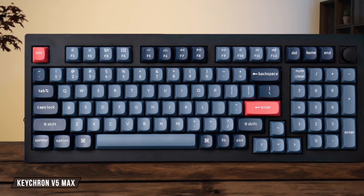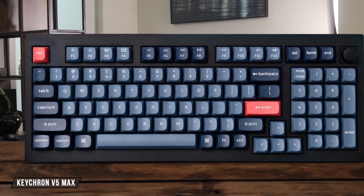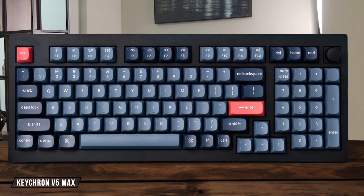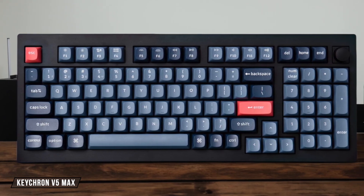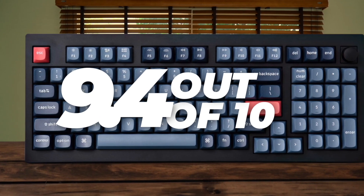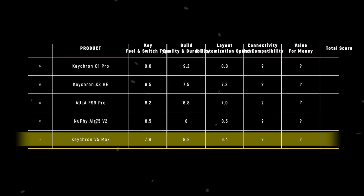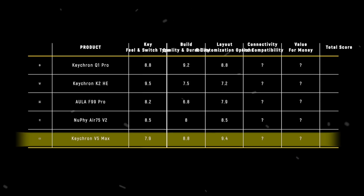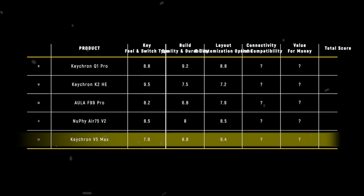Finally, the Keychron V5 Max provides a superb 96% layout that keeps the numpad for coding, while also giving me the complete and powerful customization suite of QMK and VIA, making it feel like the most versatile board here for a developer. I'm scoring it a 9.4 out of 10. The Keychron V5 Max takes the win here with a score of 9.4 out of 10, because it perfectly blends a developer-friendly 96% layout with the powerful and limitless customization offered by QMK and VIA firmware.